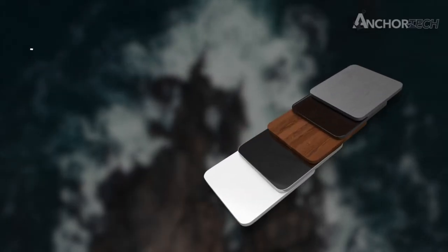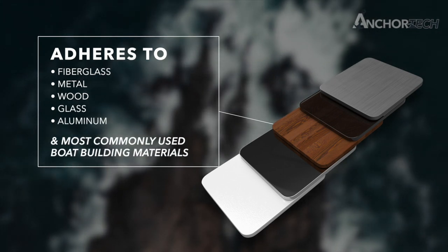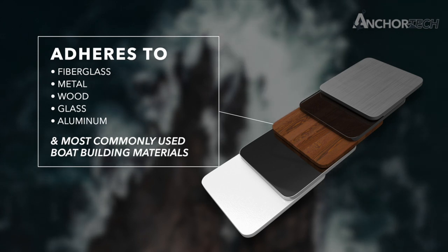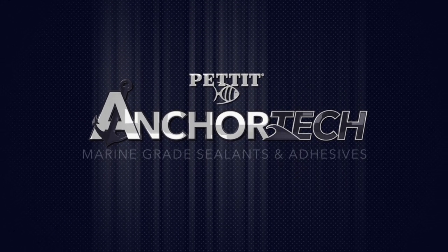AnchorTech easily adheres to fiberglass, metal, wood, glass, aluminum, and most commonly used boat building materials. Pettit Paints AnchorTech — premium marine grade sealants and adhesives.